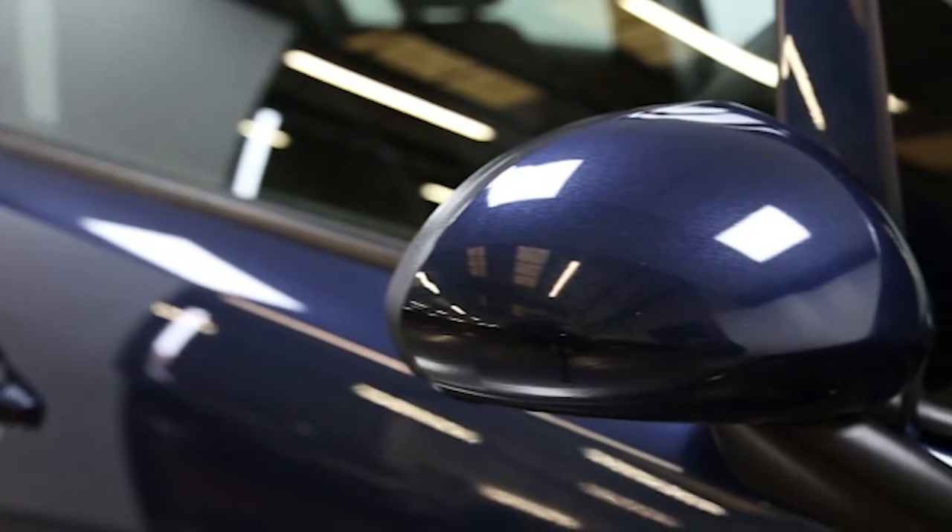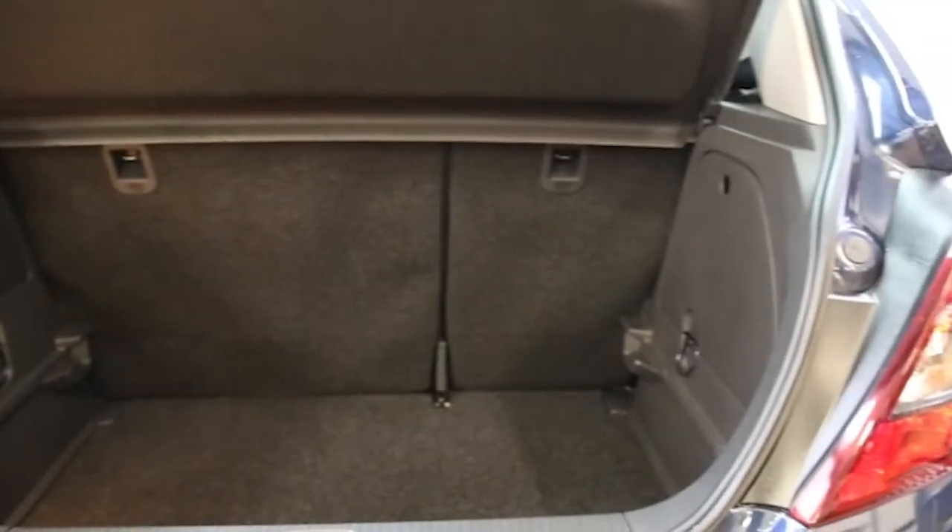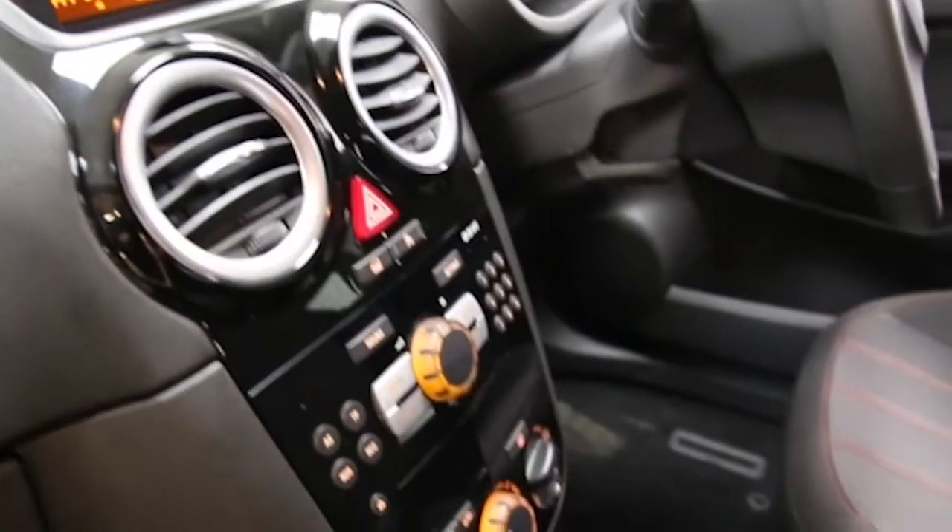Key features include air conditioning, 16-inch alloy wheels, cruise control, a 6-speed manual gearbox, a multifunction steering wheel, folding split rear seats, a height-adjustable driver's seat, remote central locking, tinted windows and ABS.